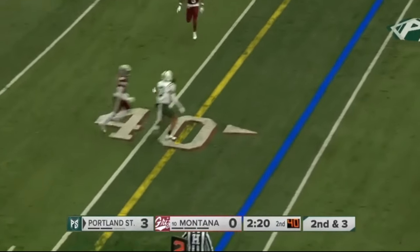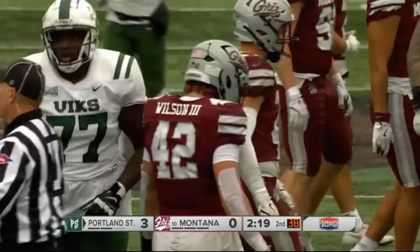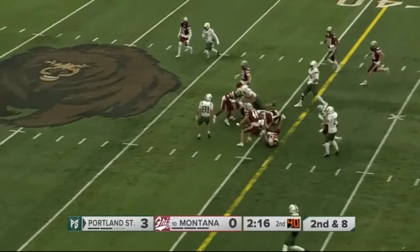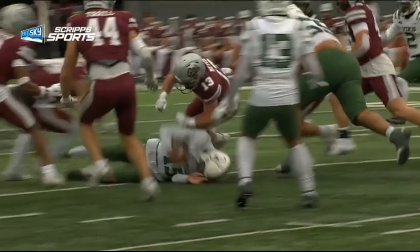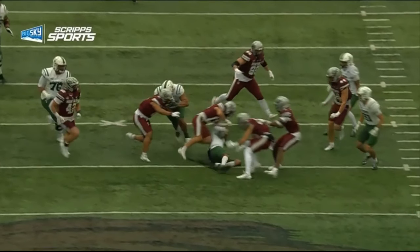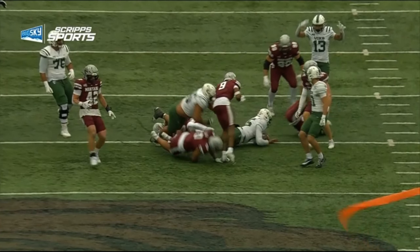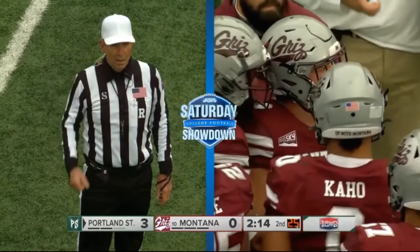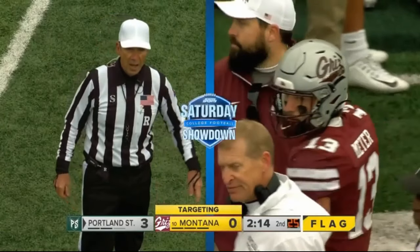Second and three — Sacharay in the backfield is just going to have to throw it away to avoid the sack. Penalty flags fly. Sacharay taking as much time as he wants. A possible penalty flag against Ryder Meyer — that could be targeting. If it happens in the second half of a game, you're not only out for that half, you're out for the next game's first half. The ruling of targeting is confirmed — number 13 is disqualified. That's a 15-yard penalty, automatic first down.